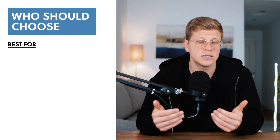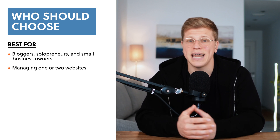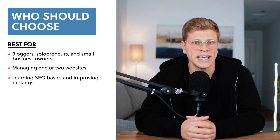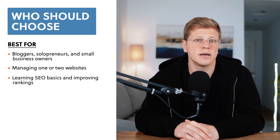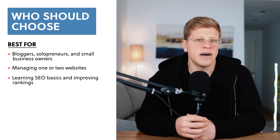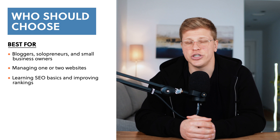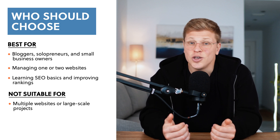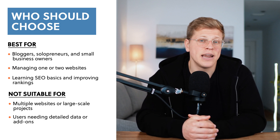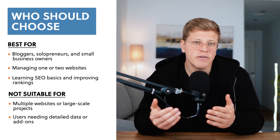Who should choose the Starter Plan? The Starter Plan is ideal for people who are new to SEO or working on small-scale projects. If you're a blogger, a solopreneur, or a small business owner managing one or two websites, this plan is a great fit. It gives you all the tools you need to monitor your rankings, find keyword opportunities, and fix basic SEO issues — all without breaking the bank. For example, if you're just starting a blog and want to grow your traffic, the Starter Plan can help you identify the keywords you should target, show you which pages need improvement, and help you track your progress in search engine rankings. However, if you're running multiple websites, working on large projects, or need more detailed data, you might outgrow the Starter Plan quite quickly. In that case, the Lite Plan or the higher-tier Standard Plan would be a better choice, as those plans offer more credits, let you track more keywords, and provide access to additional features.